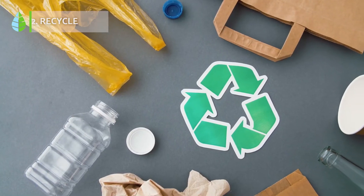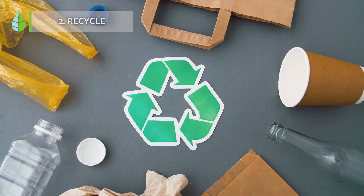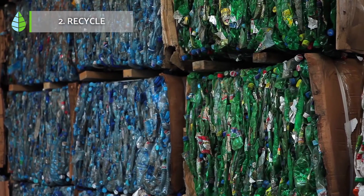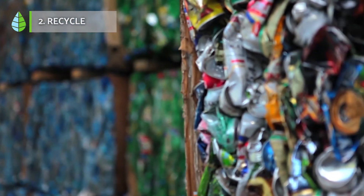Number 2: Recycle. When we recycle, we combat global warming. This is one of the best actions we can take every day, and it's easier than it seems. By separating paper and cardboard from plastic, glass containers, or food, we are already working towards a common goal.